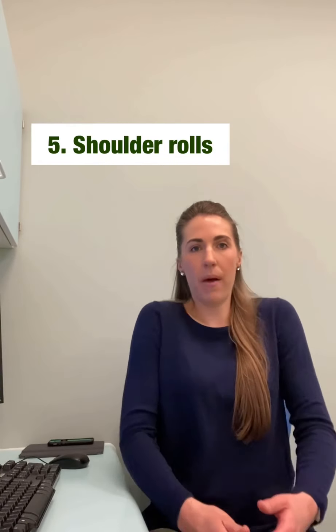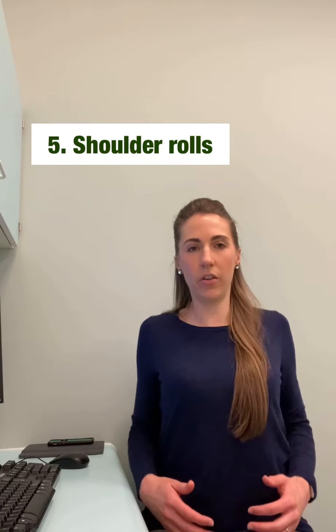And the last is just some simple shoulder rolls, backwards and then forwards, just to reduce any aches, pains and tension in these muscles around your neck and shoulders.